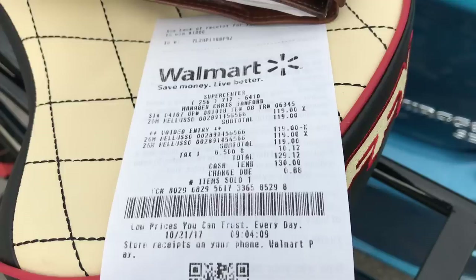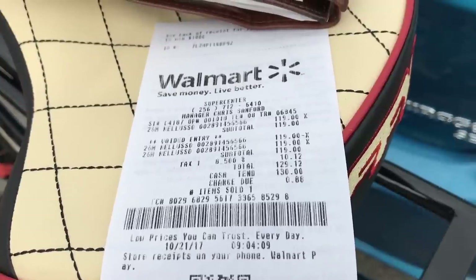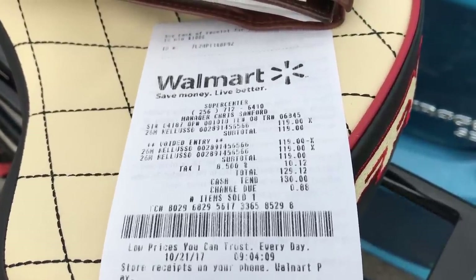I only paid $130 tax and all for the Huffy Nelluso, and I really like it for that price. I don't like the idea of spending another $35 just to get a brand new bike to stop, especially considering that I didn't come to buy the Huffy Nelluso in the first place — I was intending on buying a Huffy Cranbrook, which only costs $79.